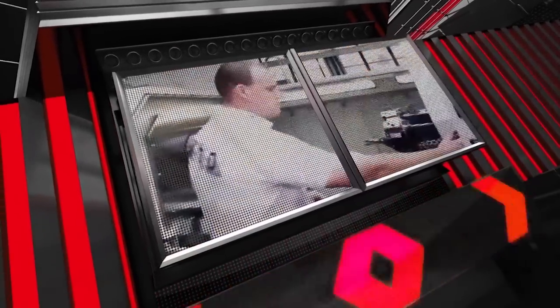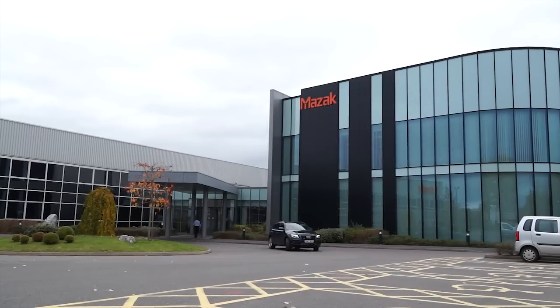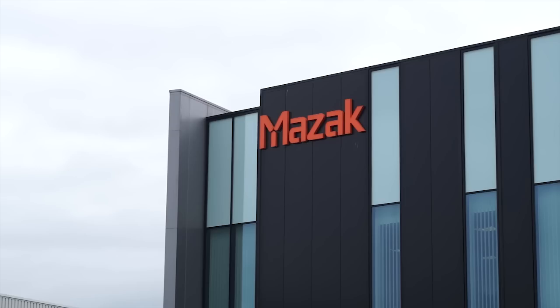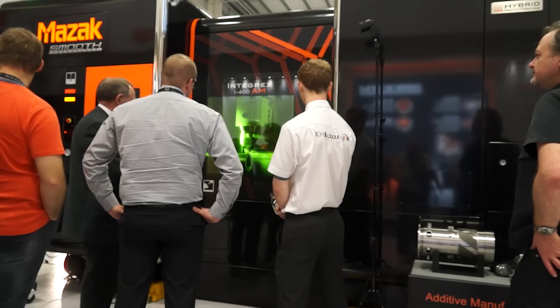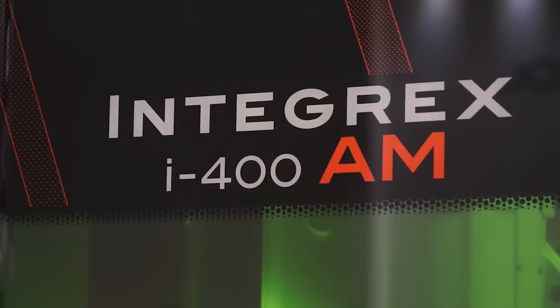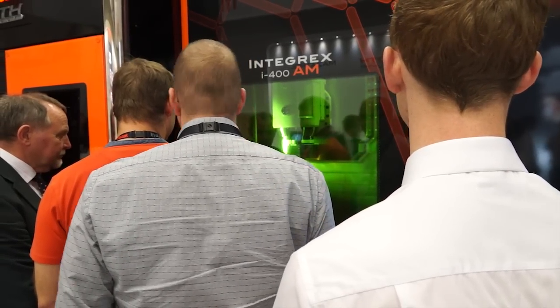MTD CNC, bringing you the latest engineering news via video media. This machine behind us has been launched this year — it launched at EMO. It's about additive manufacturing in the main, and it's been getting a lot of attention today. Give us an idea of what the machine actually does.